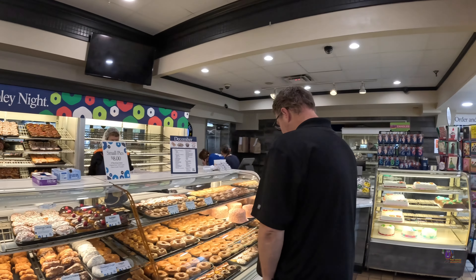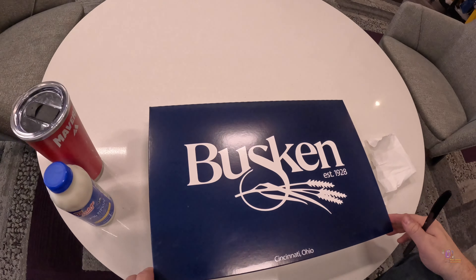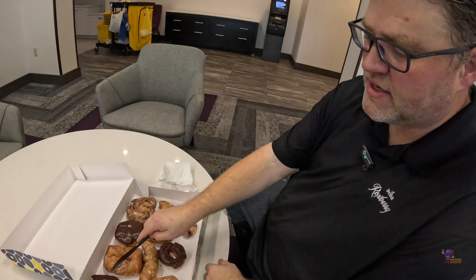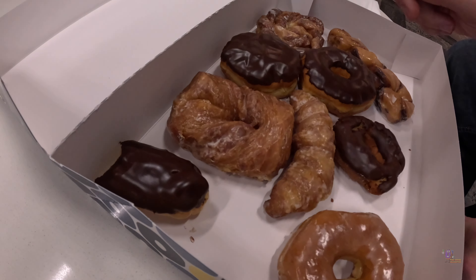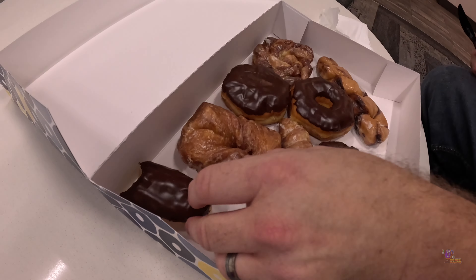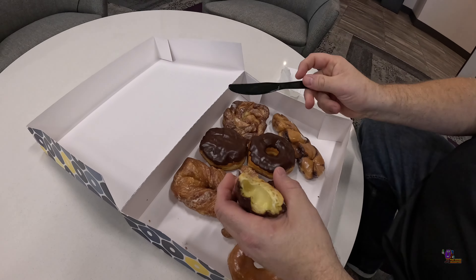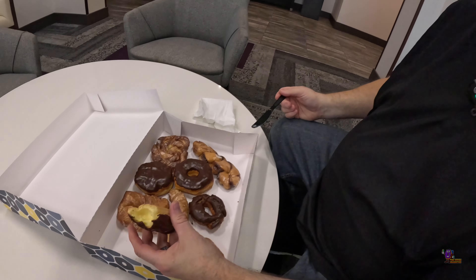I appreciate you guys letting us come in — it's been so fun. We go everywhere and eat. Alright ladies and gents, let's take a look at the haul we got here at Buskin Bakery. I couldn't wait — I went ahead and took a bite of the eclair right off the bat. This is going to be the honorable mention. Look at that custard in there — so good.